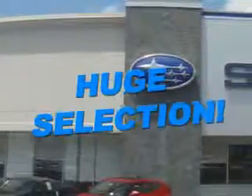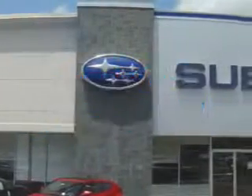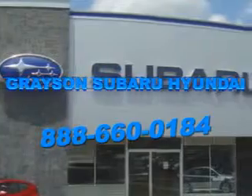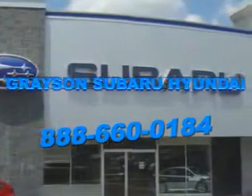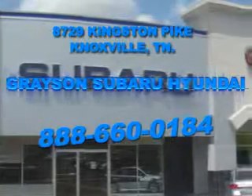With a comprehensive parts and service department, an extensive inventory of new and used vehicles, and unbeatable customer service, the leading Knoxville, Tennessee Subaru and Hyundai dealer has all of your automotive needs covered. Open six days a week, Grayson Subaru Hyundai is conveniently located at 8729 Kingston Pike in Knoxville.